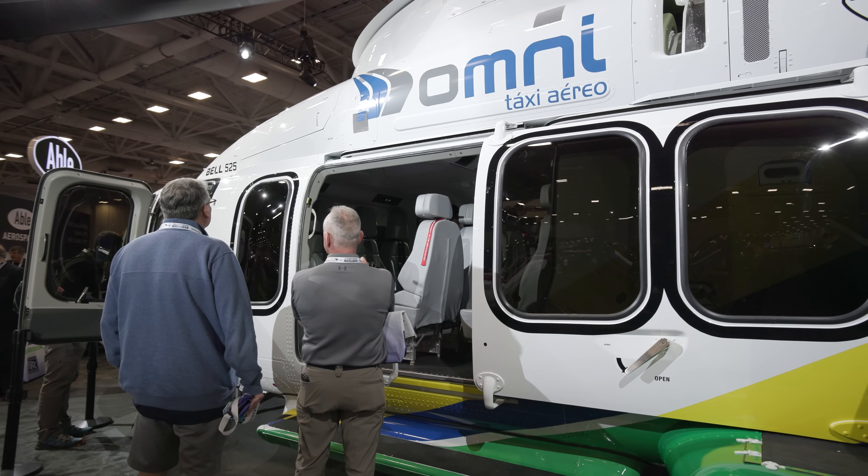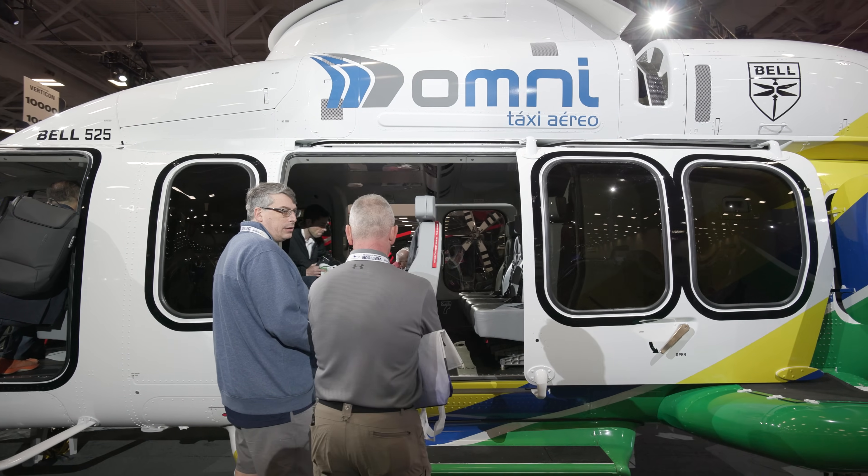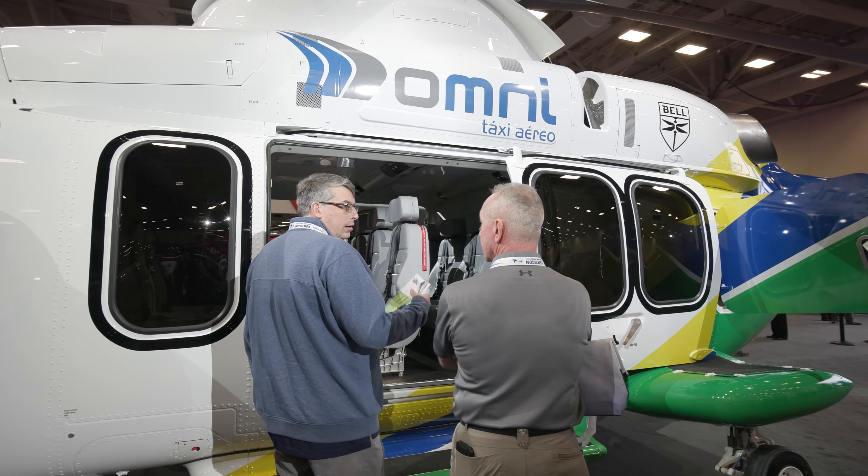This helicopter has a lot to learn. It's our first fly-by-wire system — the first commercially certified fly-by-wire helicopter that will enter the market later this year. So I'm really excited.